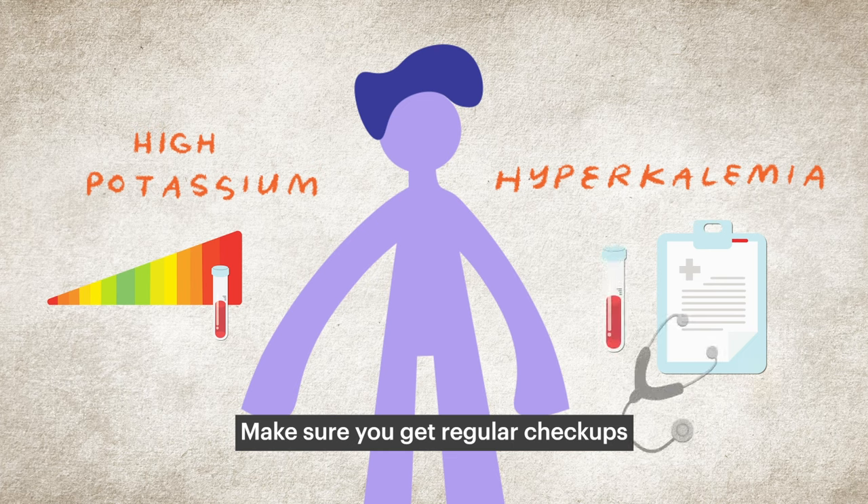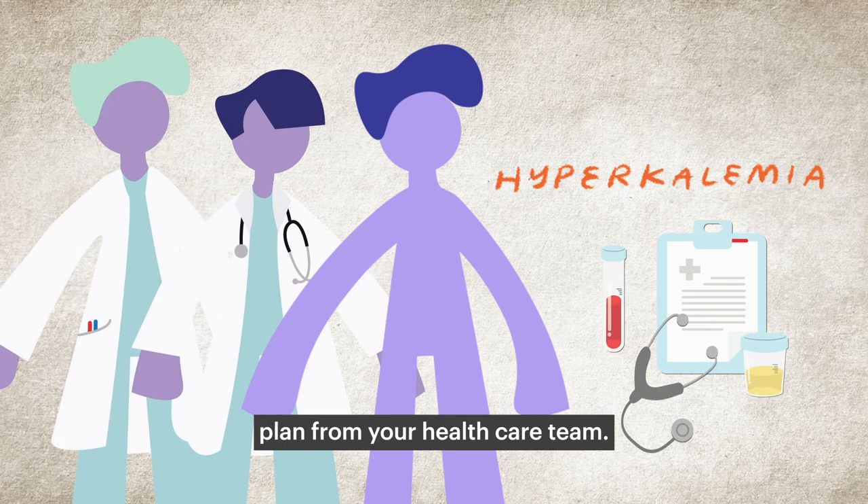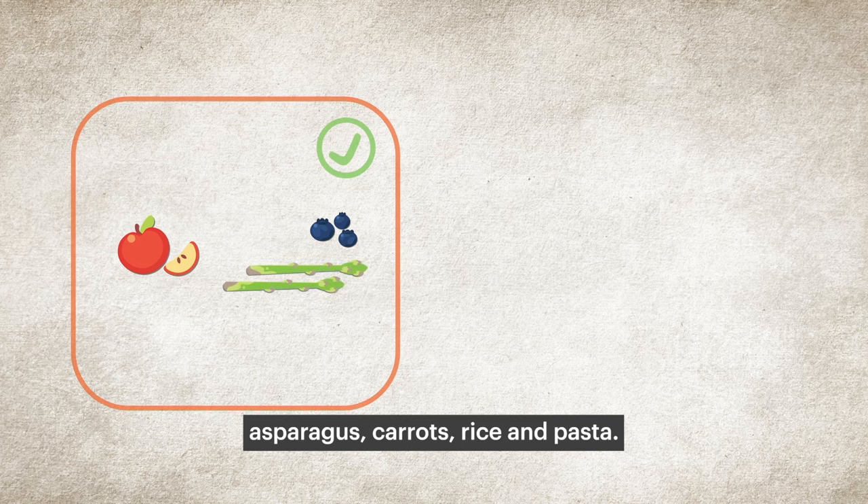Make sure you get regular checkups and, if needed, follow any treatment plan from your health care team. You may need to eat foods lower in potassium, such as apples, blueberries, asparagus, carrots, rice, and pasta.